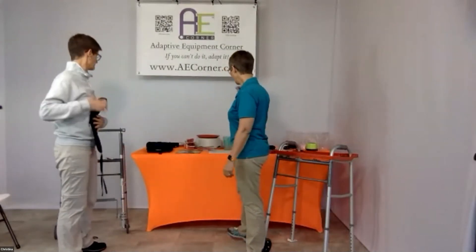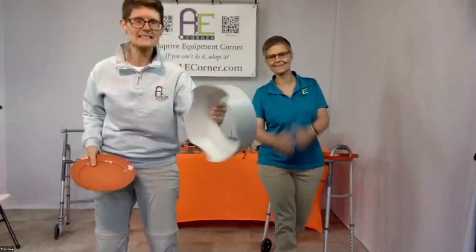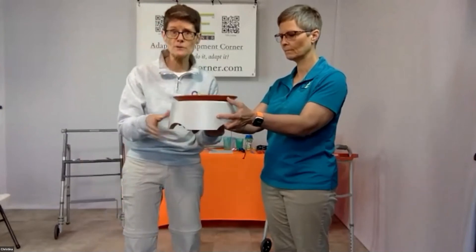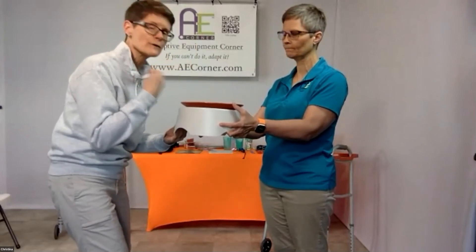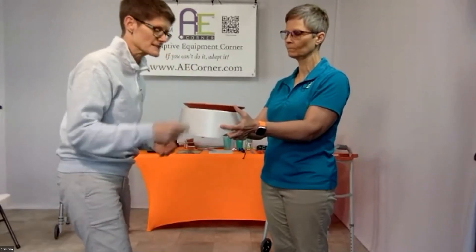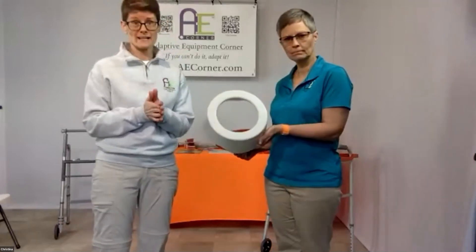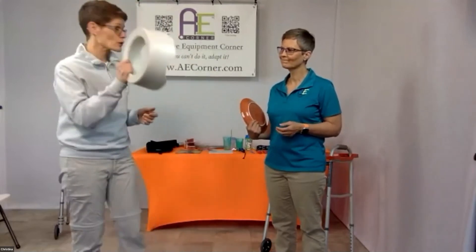Next is the Meal Lifter — another favorite. It raises the plate about nine inches, which is amazing for people with essential tremors or Parkinson's. It shortens the distance from plate to mouth, helping more food actually reach the mouth. If the plate is down at table level with tremors, the farther distance means more spillage. It helps with dignity enormously — sometimes people stop eating altogether because it's embarrassing, especially during social meals. The Meal Lifter is dishwasher safe and a great invention.